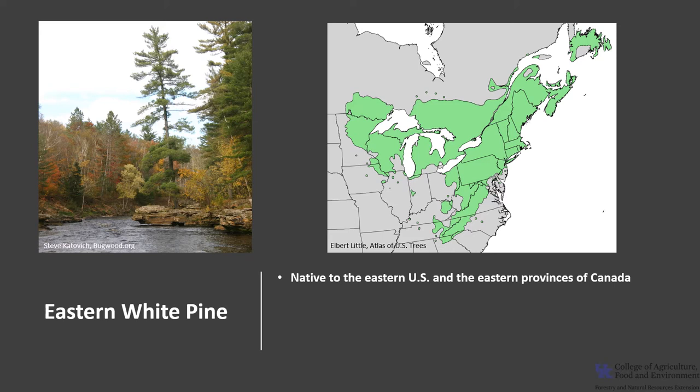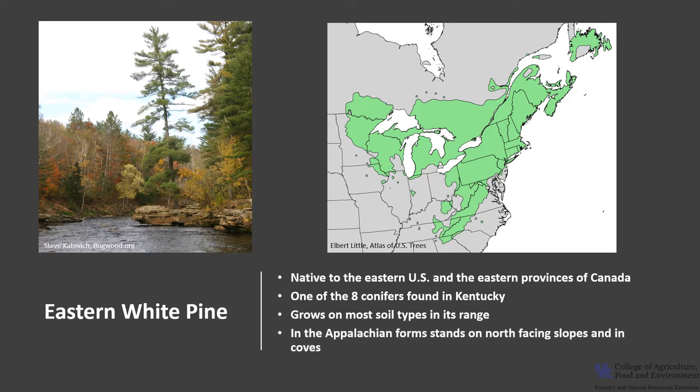Eastern white pine is native to the eastern United States and the eastern provinces of Canada. It is one of the eight conifers found in Kentucky. It grows on most soil types in its range, occurring on a variety of sites from wet bogs to moist stream bottoms to dry, sandy, and rocky plains. In the Appalachian Mountains it can form pure stands on north-facing slopes and in coves. In addition to pure stands, it also grows with mixed hardwoods as a scattered dominant tree.